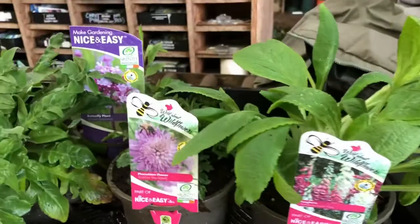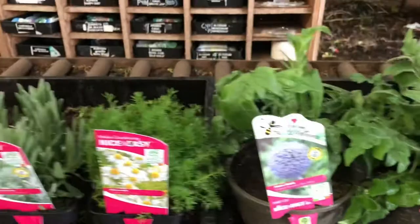This is our new Wildflower range we've got at the moment - some lovely Digitalis, Scabiosa, Verbena Bonariensis, Knautia and Echinops.